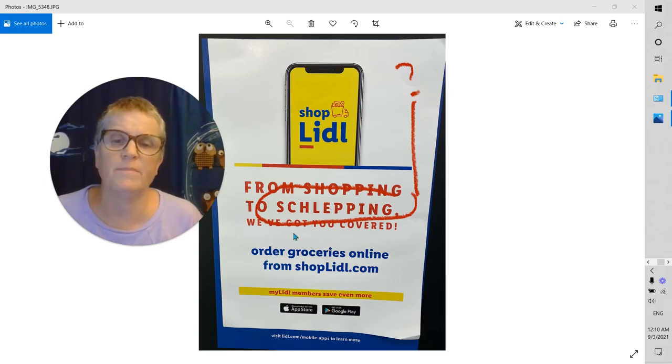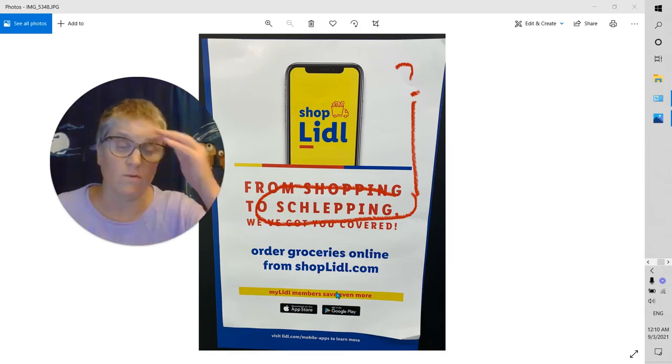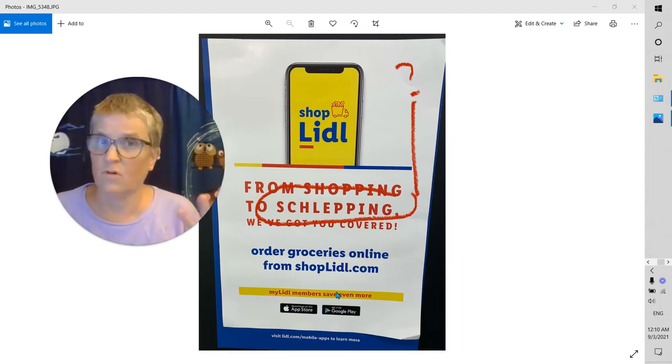From shopping to schlepping, we've got you covered. Order groceries online from shoplidl.com. So it's telling you to order your groceries online. Why is it saying that?